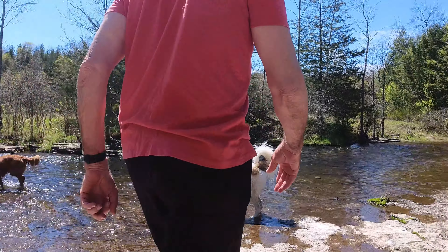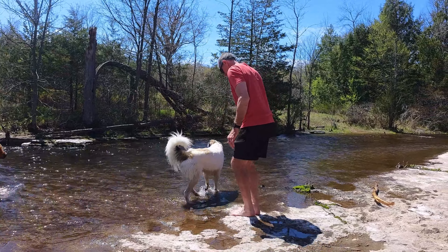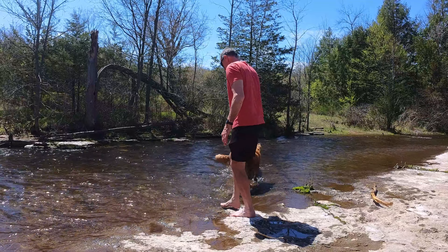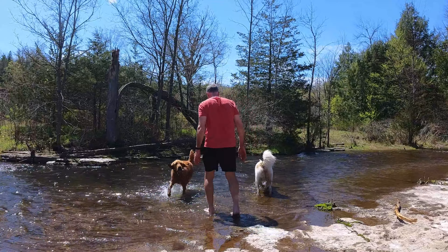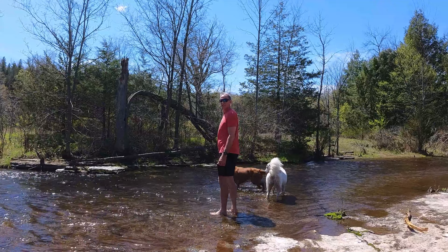Mr. Wuss himself, ladies and gentlemen — prepare for the big moment. He's actually going to dip his toe in the water. He might even put his whole foot in. Wait for it. There you go. Good job, mister.